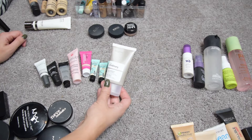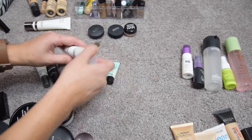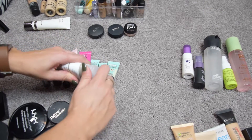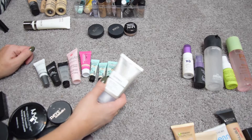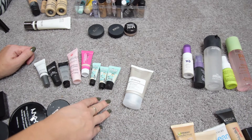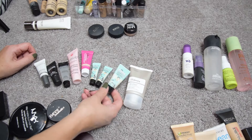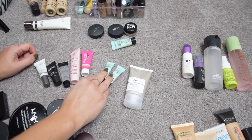This is the High Adherence Silicone Primer from The Ordinary — I've barely tried it, maybe used it once. I'm going to give it another go before passing it along. For the Benefit Porefessional, I have a lot of samples and I don't dislike it but I don't use it very often, so I'm going to toss the oldest sample and keep the two tiny ones.